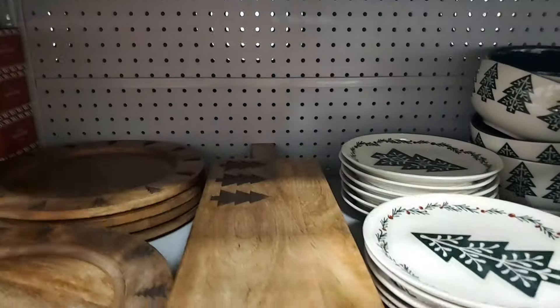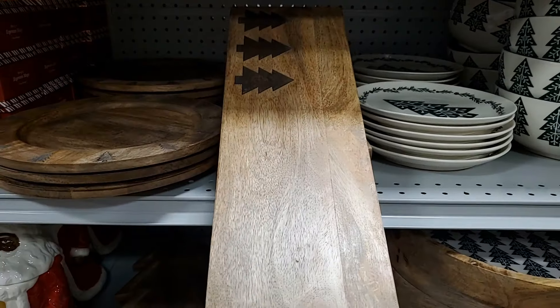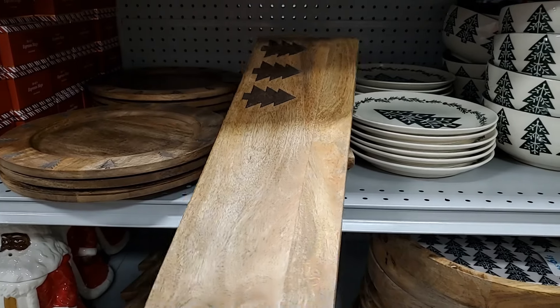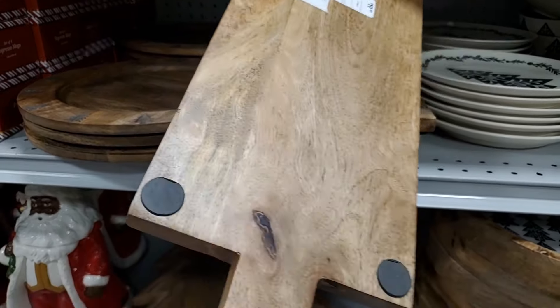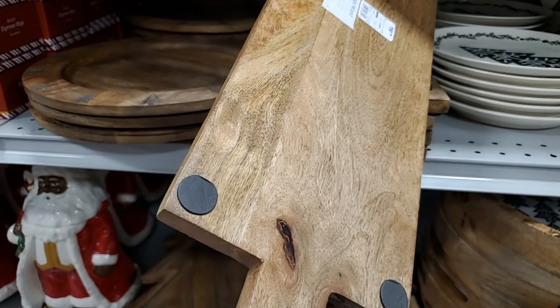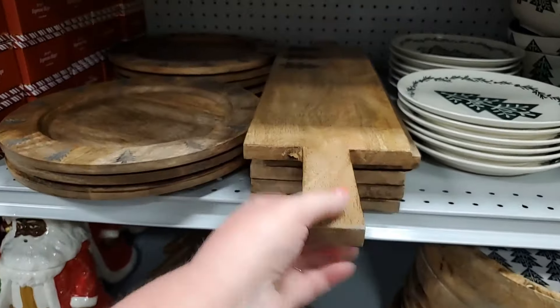Then you have this charcuterie board — or whatever you want to use it for, you could do a sweet board. It's so pretty, very smooth, very well made, not splintery at all. Only $20 — I think that's great. It has little feet so your table won't get scratched up — $19.99 for that.